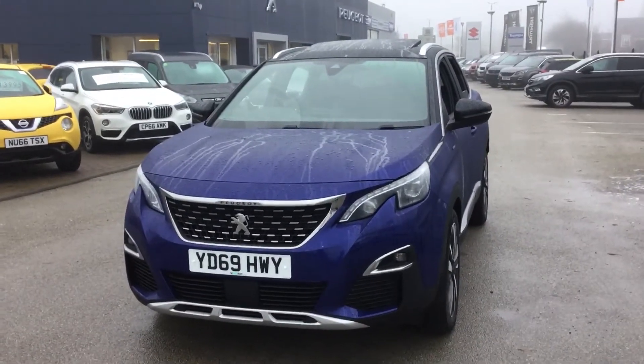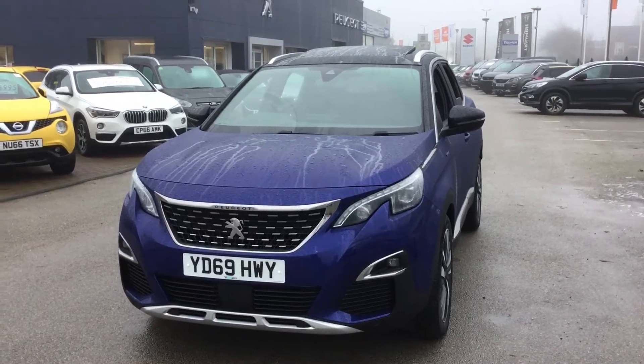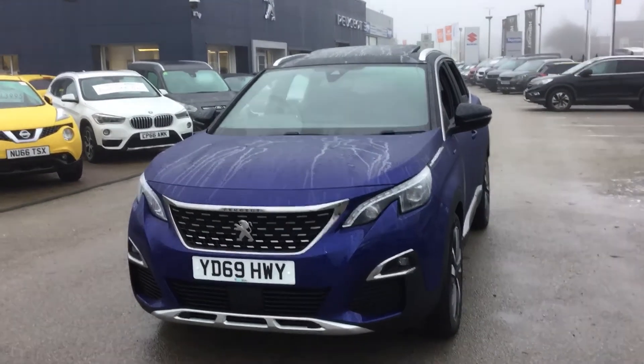If you'd like to book a test drive on this car, you can call us on 01246 450 450. I've been Tom from Peugeot in Chesterfield, thank you for watching.